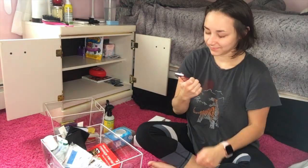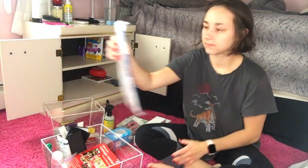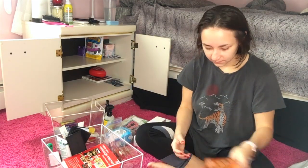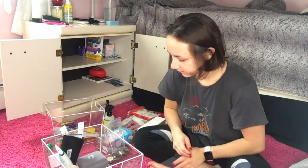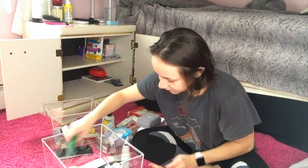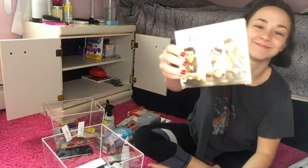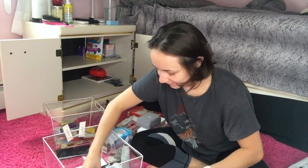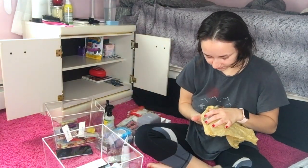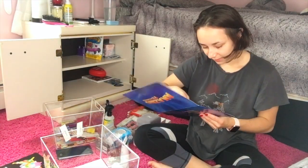I found my old iPod Nano and that brought back so many memories. Unfortunately it only worked when it was plugged in, so I couldn't enjoy listening to all the old music on there. I also found a Jonas Brothers CD — like I said in my last video, I was a huge fan of the Jonas Brothers back in the day and I still am, low-key.